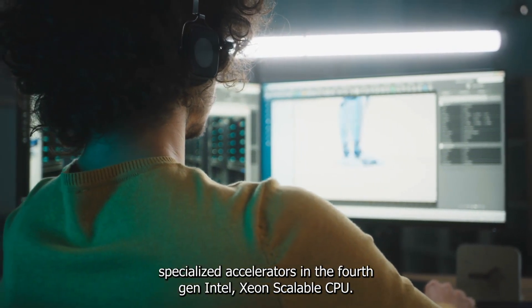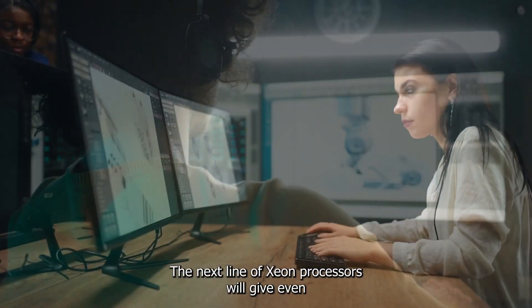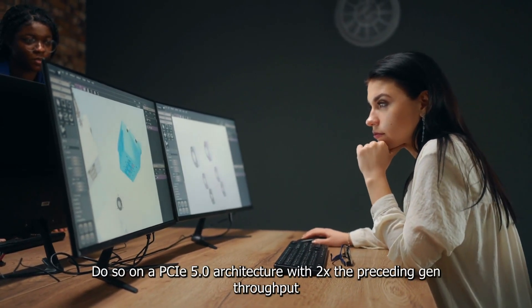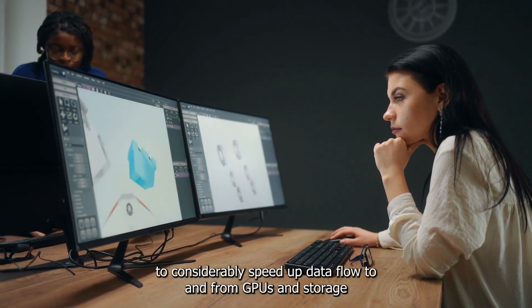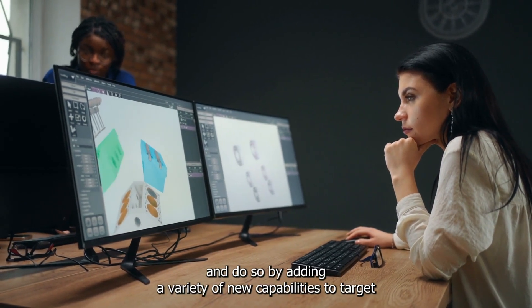In the fourth-gen Intel Xeon scalable CPU, the next line of Xeon processors will give even greater CPU performance and performance per watt. Built on a PCIe 5.0 architecture with 2x the preceding generation's throughput, it considerably speeds up data flow to and from GPUs and storage.